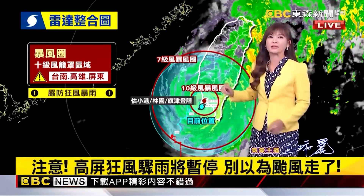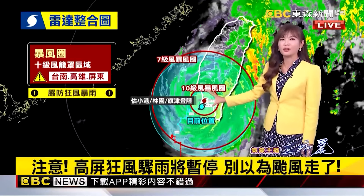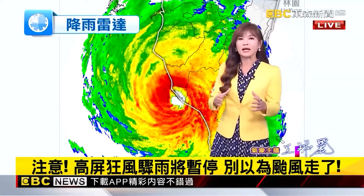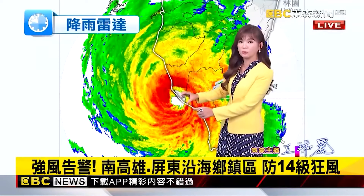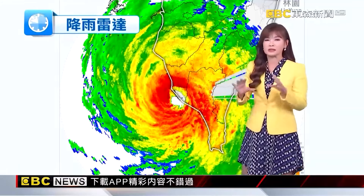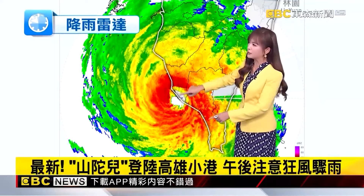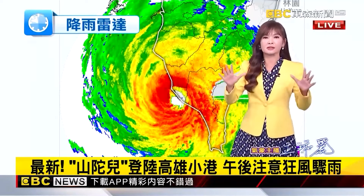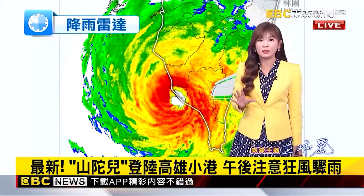Do not go outside. Some areas are currently experiencing no wind and no rain. Let's look at the rainfall radar. Now that the typhoon center has landed, how can there be no wind and rain? On the rainfall radar, we can see a white blank area — this represents the typhoon eye, the central zone. When this passes over, some areas will experience a period of no wind and no rain. Areas around Xiaogang have already temporarily had wind and rain completely stop.